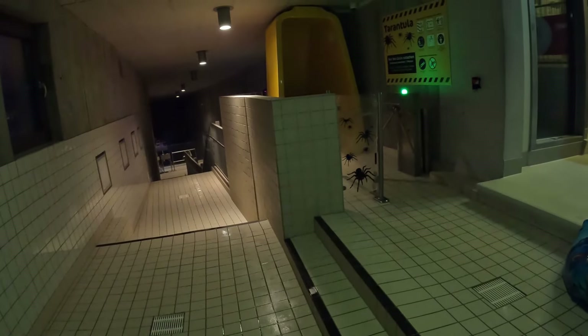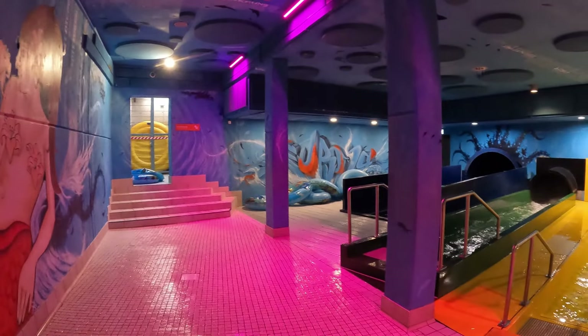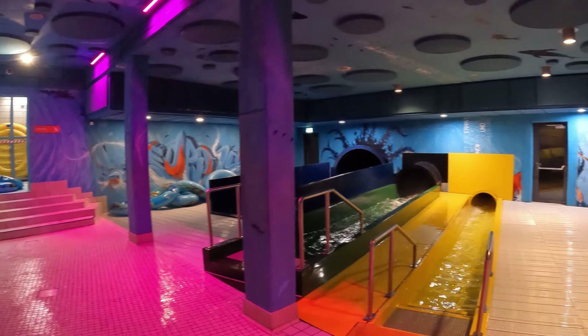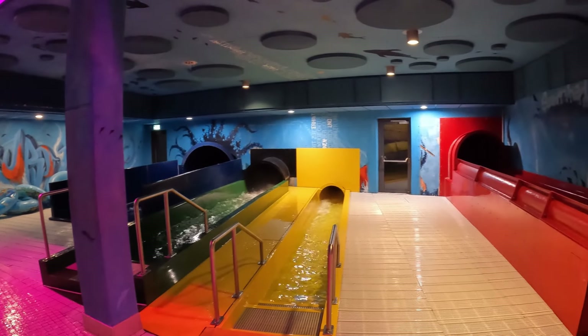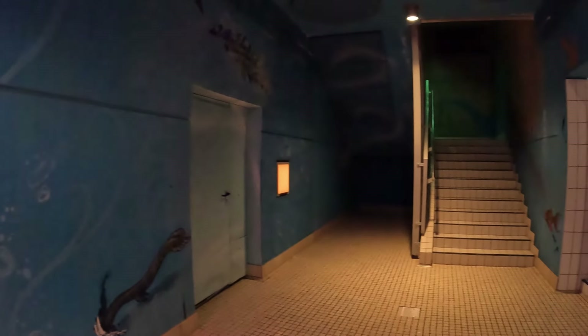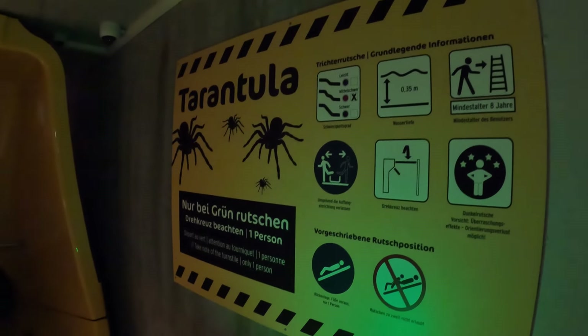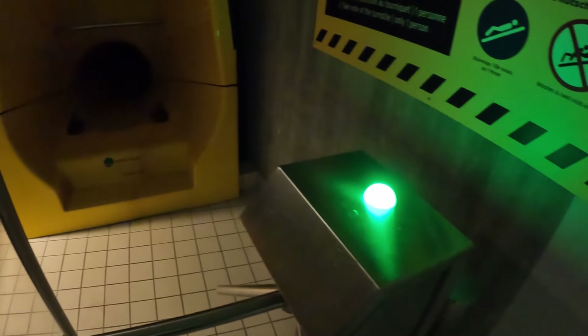One of the main ways this park keeps prices down is by minimizing staffing. This place is operated way differently than anything you would ever see in America. Slides do not have attendants at the top, and they also do not have lifeguards at the bottom. Employees monitor everything via camera from a central control room and intervene as necessary. Slides are self-operated and self-regulated, with a red light-green light system to control guest flow, and guests appropriately followed the system.